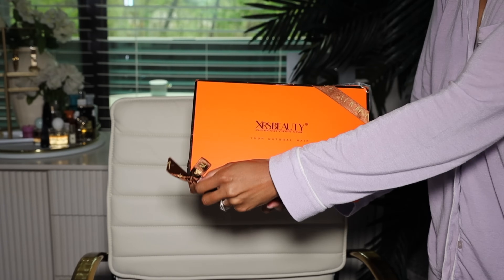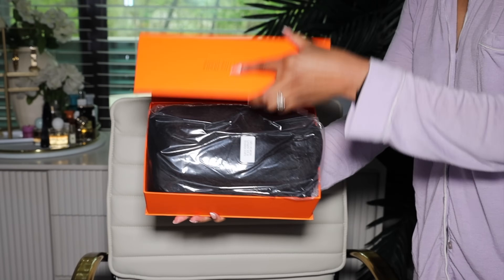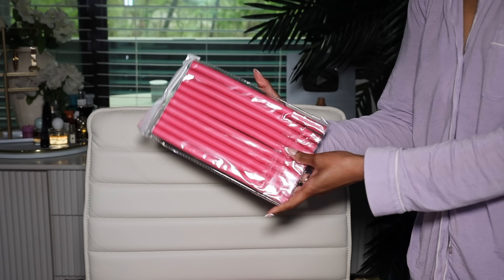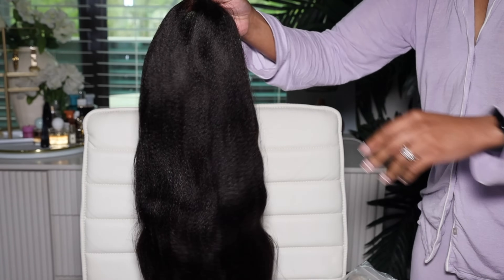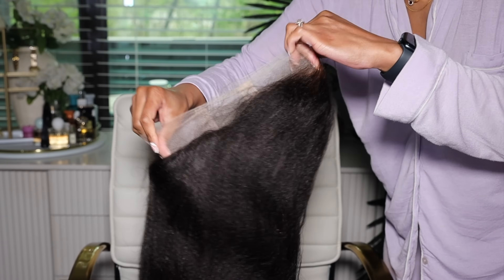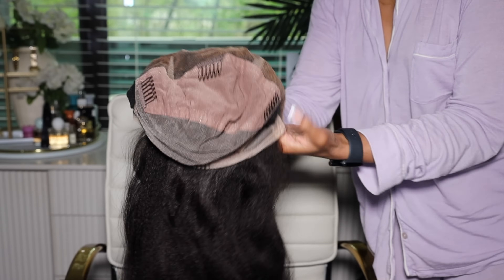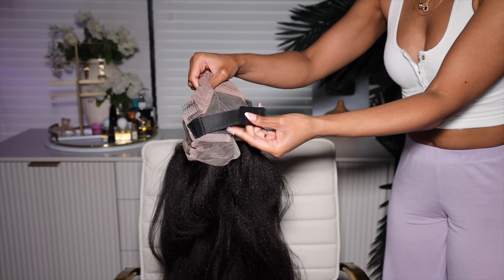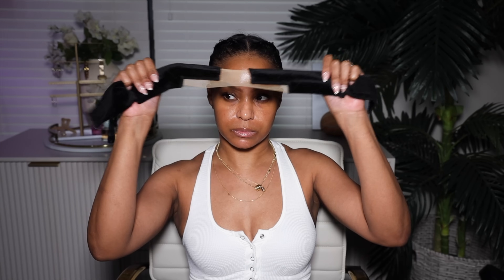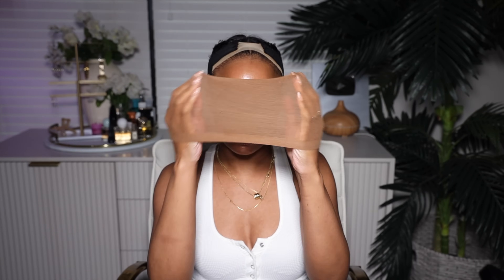Let's get started — the wig comes in the Chris Beauty Hair box, and inside you receive your wig plus gifts and tools: an elastic band, baby hairbrush, comb, all that. This wig is the real human hair HD full lace Yaki straight clean hairline wig with bleach knots, style number FLW08. It is 20 inches long and 150 density — she is thick. Because it's a full lace wig, you can part it anywhere. We're not doing the ball cap method but it still looks good.